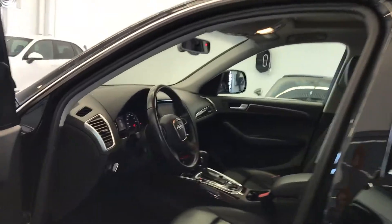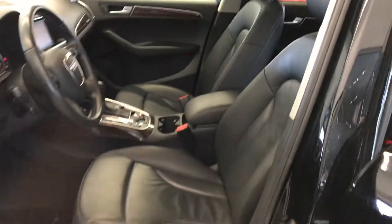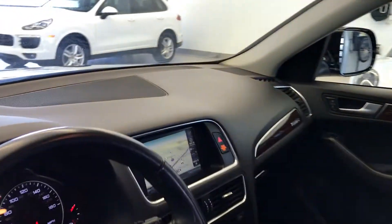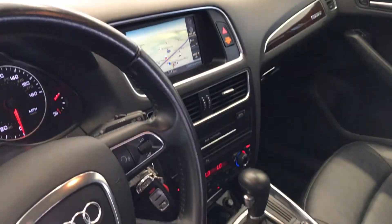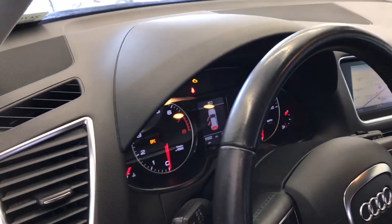On the inside, we have excellent features such as heated leather seats, navigation, panoramic moonroof. The car also comes with backup sensors and a backup camera.